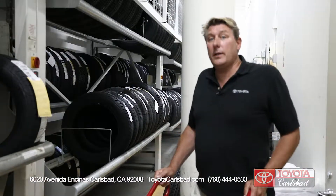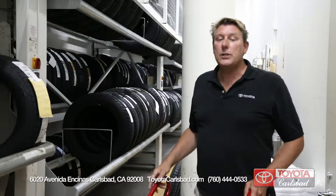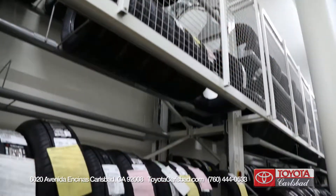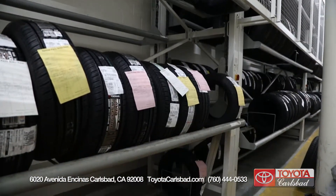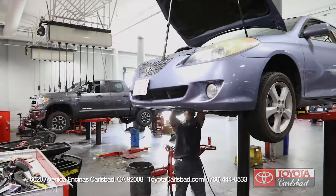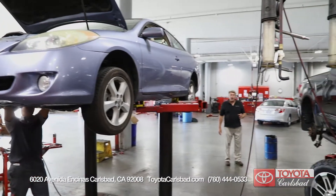At Toyota Carlsbad parts and service center we sell a lot of tires. As one of the nation's top-selling Toyota dealerships for tires, Toyota Carlsbad can meet or beat the other guys — so why go anywhere else? With Toyota Carlsbad service technicians, over 8,000 Toyotas are serviced per month at the Toyota Carlsbad parts and service center.